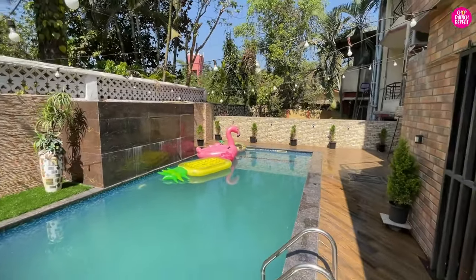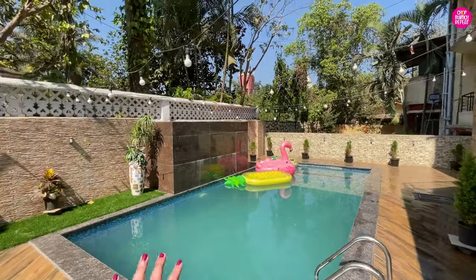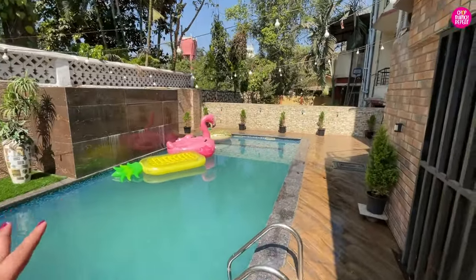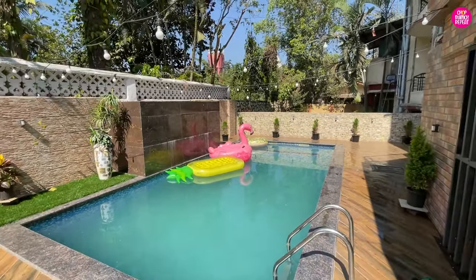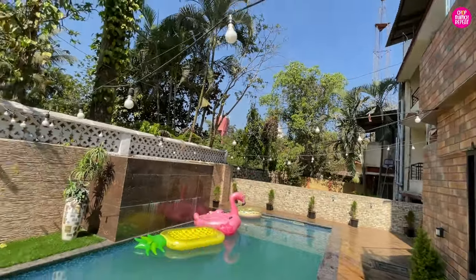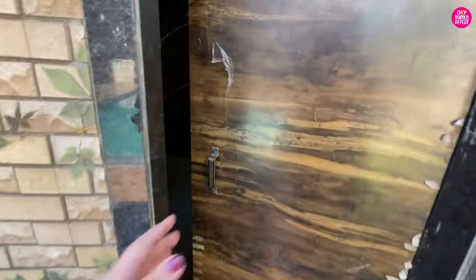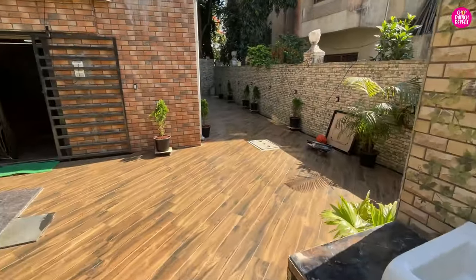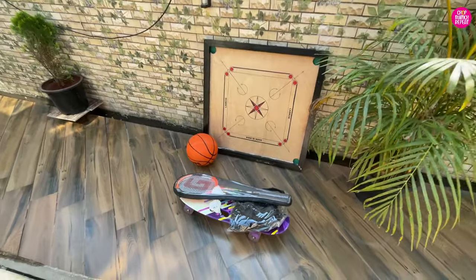This villa has an attached private pool - a very nice 24 feet long swimming pool. There is a basket waterfall feature. They have very nice floaties, kids can have a lot of fun here, and so can we! There are pretty fairy lights. In the pool area there is also a washroom with a mirror, and they have kept some fun games - skateboard, badminton, basketball, carrom.